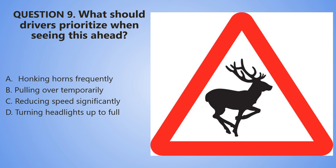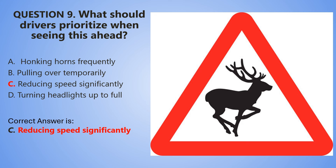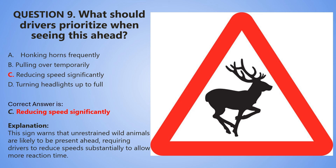And the countdown begins now. 5, 4, 3, 2, 1. The correct answer is C — Reducing speed significantly. This sign warns that unrestrained wild animals are likely to be present ahead, requiring drivers to reduce speed substantially to allow more reaction time.